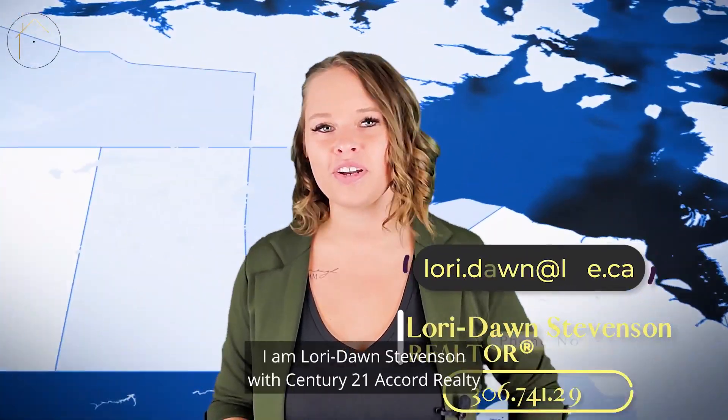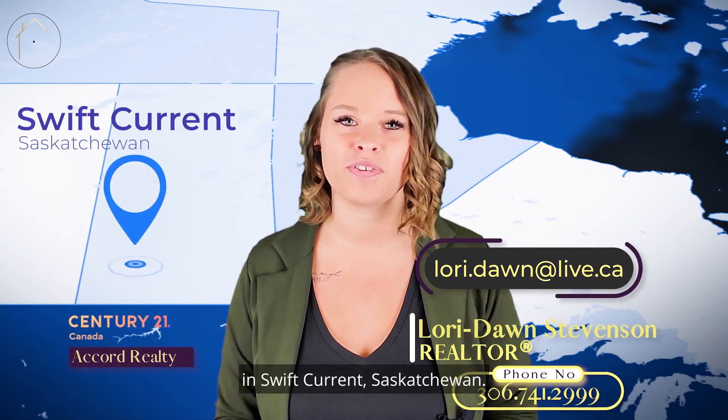Hi everyone, I am Lori Dawn Stevenson with Century 21 Accord Realty in Swift Current, Saskatchewan.